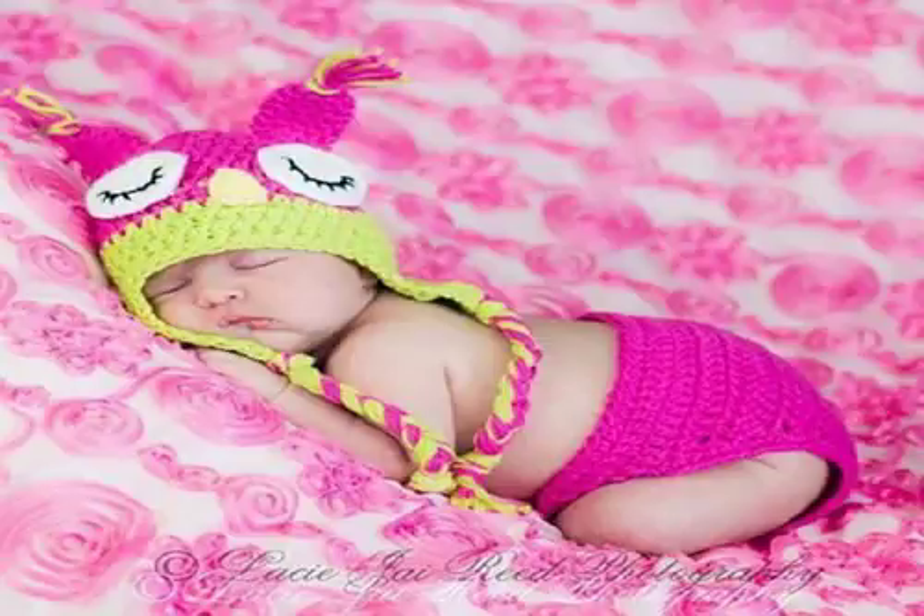Lowestbest Cute Infant Owl Crochet Knit Hats Clothes Costume. It is a bit larger, so I wouldn't buy it for a newborn, but it's absolutely adorable. Definitely worth more than the asking price.